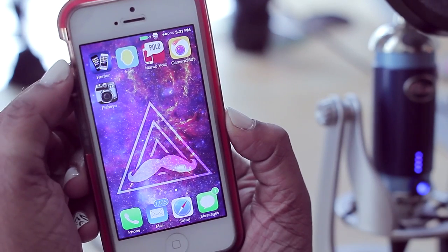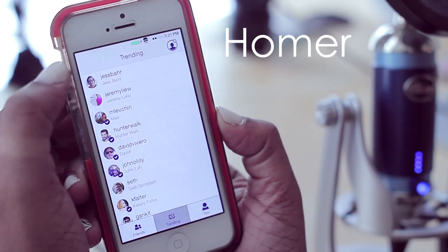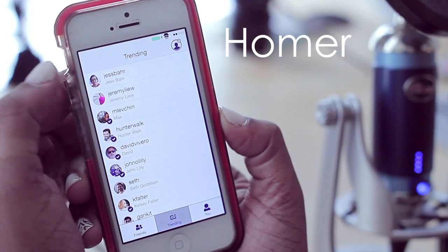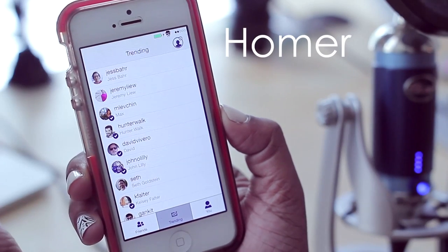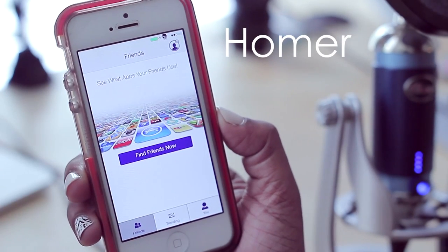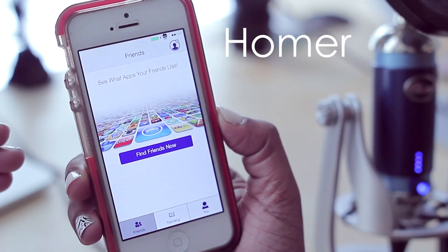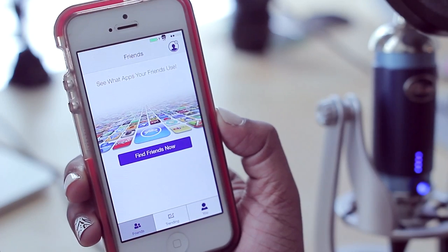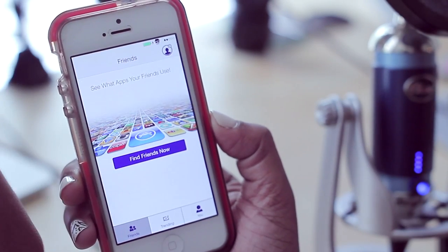First up we have Homer. What Homer allows you to do is basically share or view screenshots of other people's phones to see what applications they're using. Sometimes I find myself asking my friends what apps they've downloaded recently or asking them to send me a screenshot of their device — well, this gets rid of all of that.